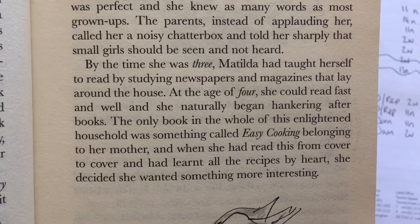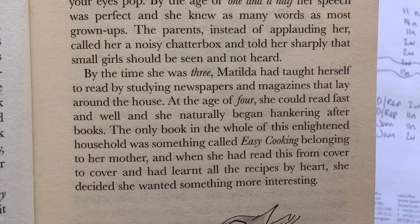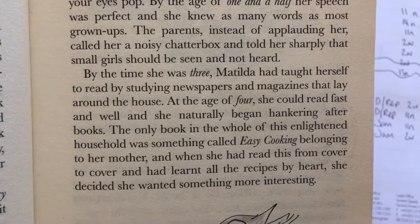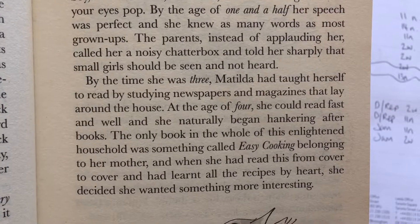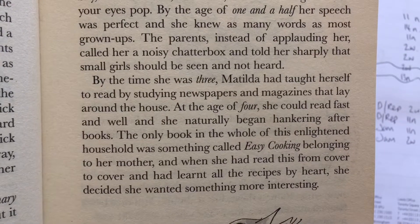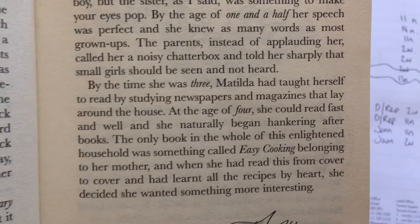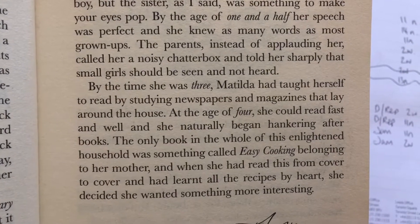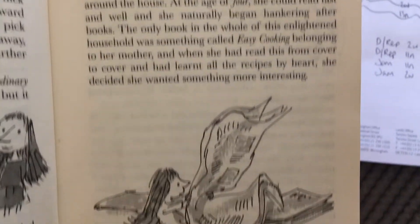By the time she was three, Matilda had taught herself to read by studying newspapers and magazines that lay around the house. At the age of four she could read fast and well and she naturally began hankering after books. The only book in the whole of this enlightened household was something called Easy Cooking belonging to her mother, and when she had read that from cover to cover and had learnt all the recipes by heart she decided she wanted something more interesting.